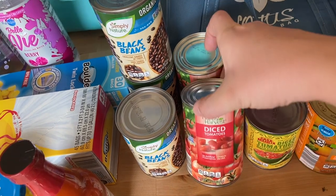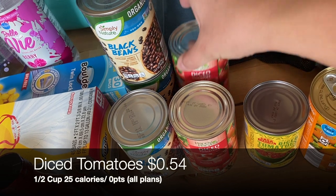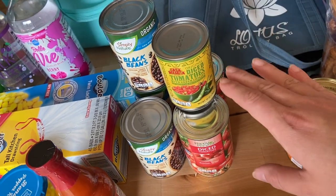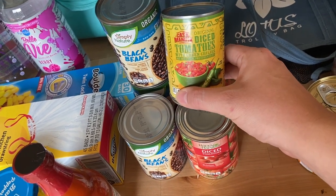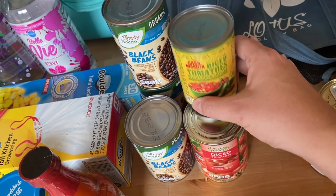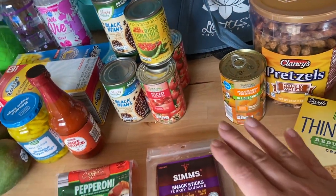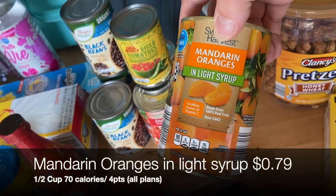I also got some diced tomatoes — I always like having these on hand and I noticed I was out — and diced tomatoes with green chilies for the enchilada recipe. Aldi didn't have just plain mild diced green chilies, so I got this can instead; it's basically the same as Rotel and it'll work in the recipe. I didn't want to get them at Costco and end up with 16 cans, and I didn't want to stop at a third grocery store.